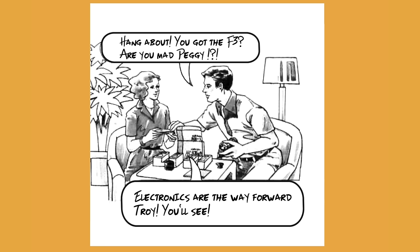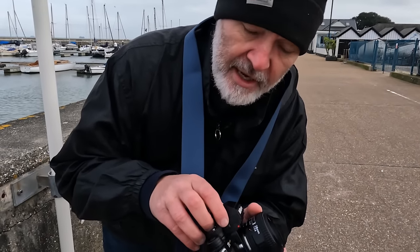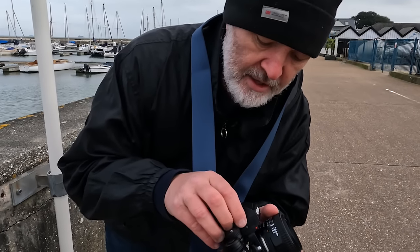I guess when people were changing from the Nikon F2 to the F3, they might have been a little bit worried about the electronics inside, especially the meter — thinking, 'I'd rather keep the F2, it works.' But boy, what a camera these F3s were. I'm looking forward to shooting this today for the very first time.